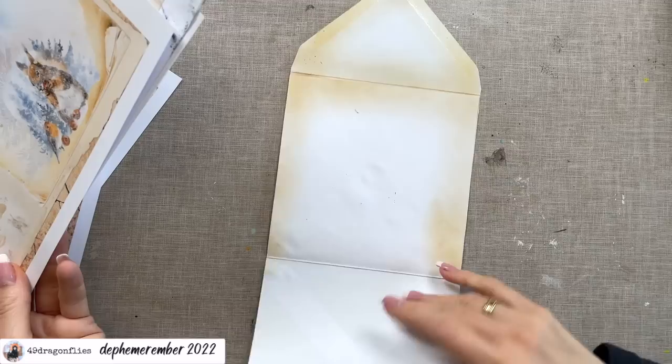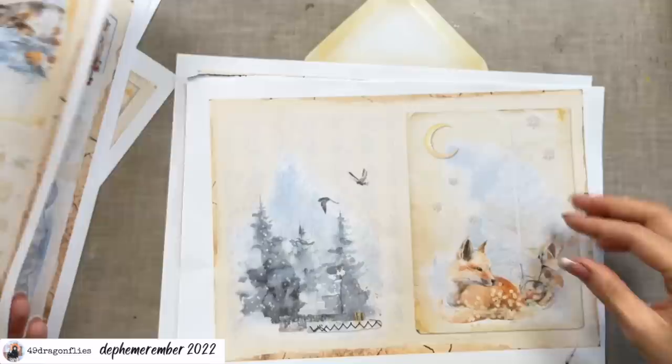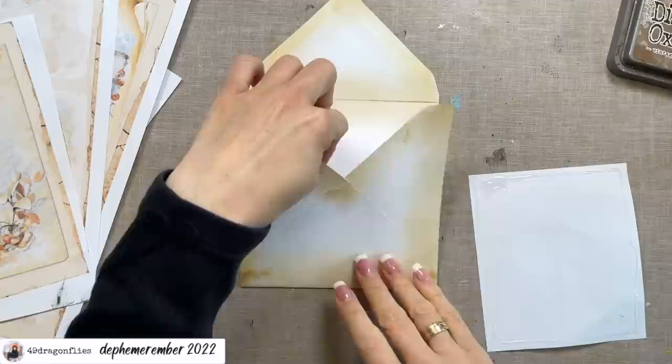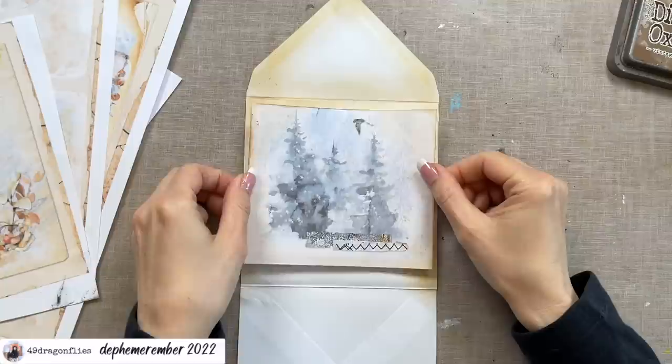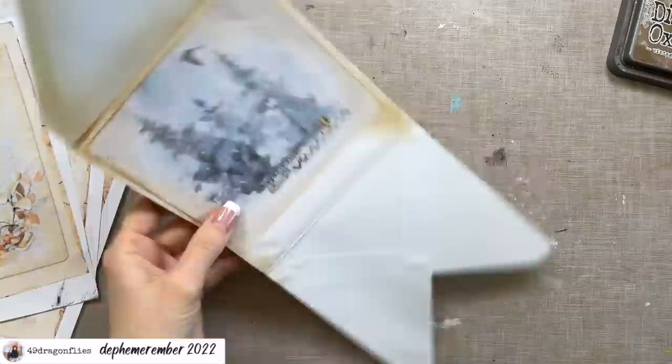I'm going to cut out pieces of these prints to fit my envelope surfaces. I'll start with this one here so I can close the pocket. Here we'll only have a little bit peeking out, so maybe something with just a pattern — or maybe a part like this with the peaks of those trees and one of the birds. I've cut my piece to fit the surface and I'm leaving a little edge, which is why I inked it up. It's not going all the way to the bottom but that doesn't matter — we won't see it because we're going to close it up.